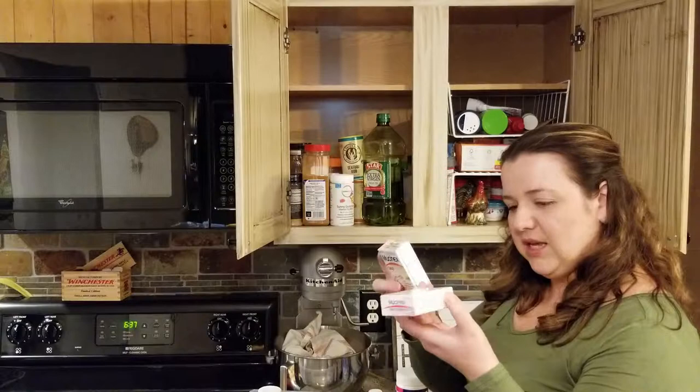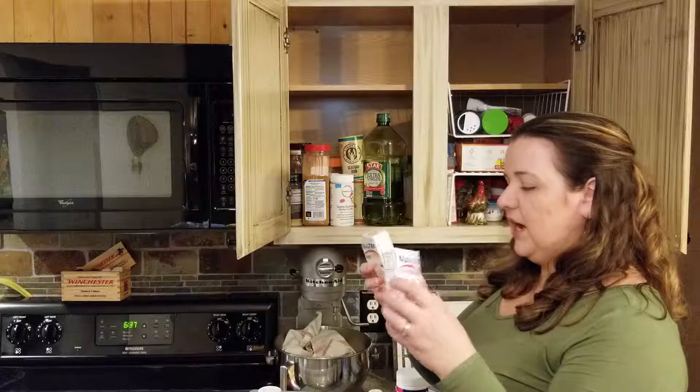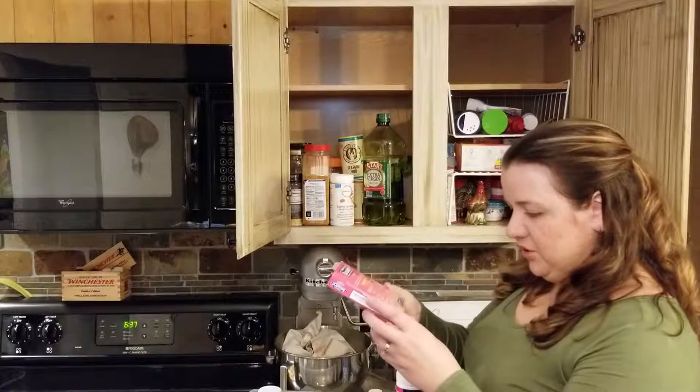The multivitamin, the Mucinex — that is always so helpful. Of course the sticker actually covers up the expiration date. Benadryl — always good to keep on hand.